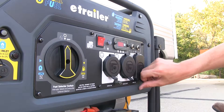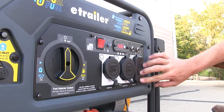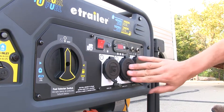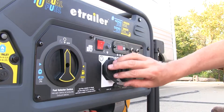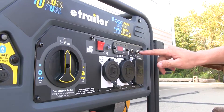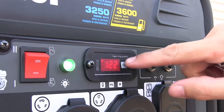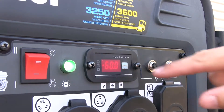On-board, it features two 120-volt 20-amp common household outlets, a 120-volt 30-amp RV outlet, and a 120-volt 30-amp twist lock outlet. All outlets are fuse protected, and the reset switches are located here and here. It also has a three-in-one data display showing our volts, our frequency, and our hours of use.